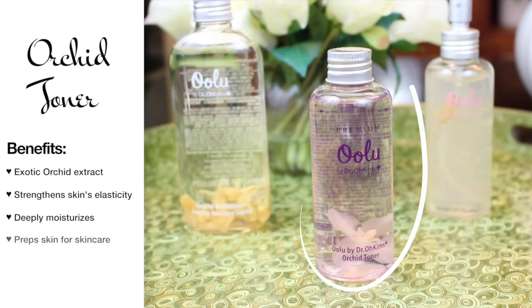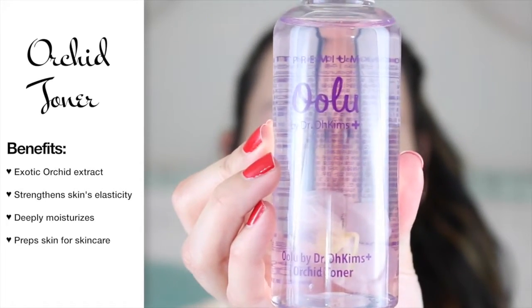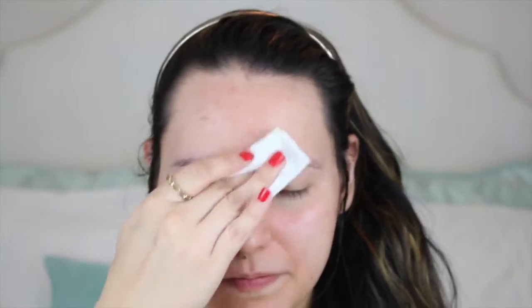So first we have the Orchid Toner, which is handmade with exotic orchid extract. It strengthens the skin's elasticity, deeply moisturizes, and preps the skin for the rest of your skincare routine. I think this is a really nice gentle toner, particularly very moisturizing, but at the same time suited for all skin types. I really like the scent of this product — it's almost fruity and it really feels refreshing on the skin. You could apply it one of two ways, either with a cotton pad or with clean hands.